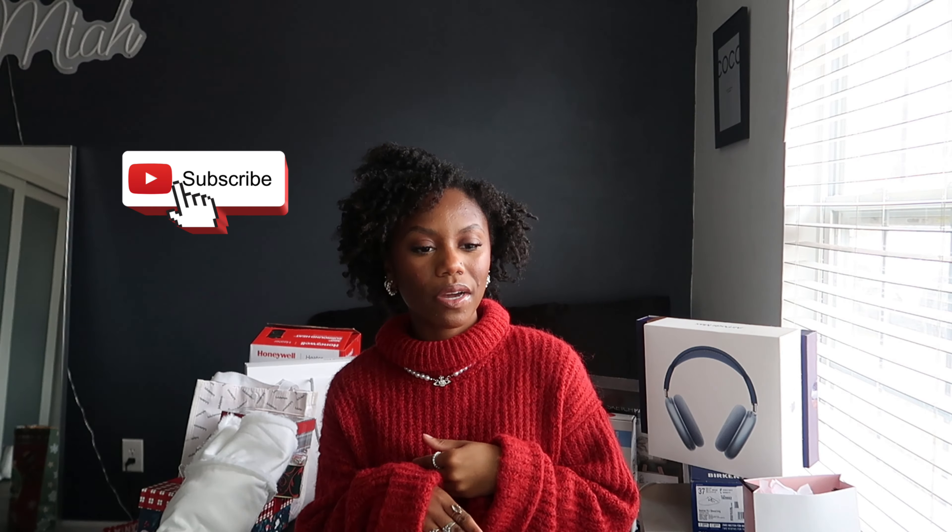Hi guys, it's Jamia Elise and welcome back to another video. Today's video is going to be what I got for Christmas 2023. I just want to put a reminder out that I'm not trying to brag in any way. I'm so thankful for my family gifting me all of these gifts. It's all about baby Jesus — that's my real gift — but I have a lot of stuff to show y'all and I'm very excited to get into the video.